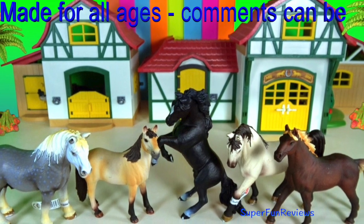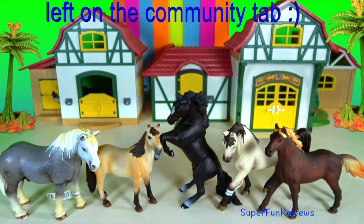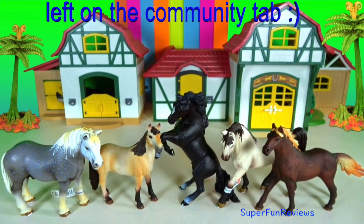Hey guys, it's Kerri. I'm doing my own version of shorts with some of my favourite horse photos.